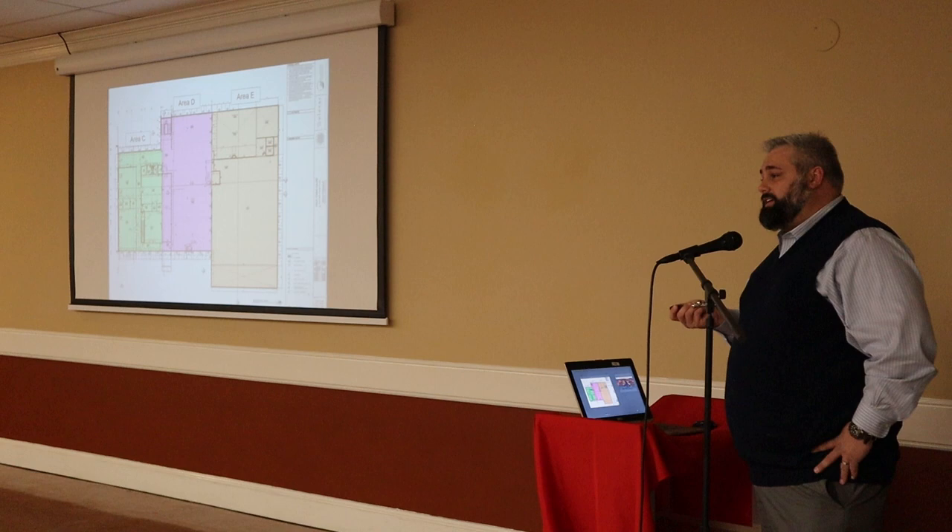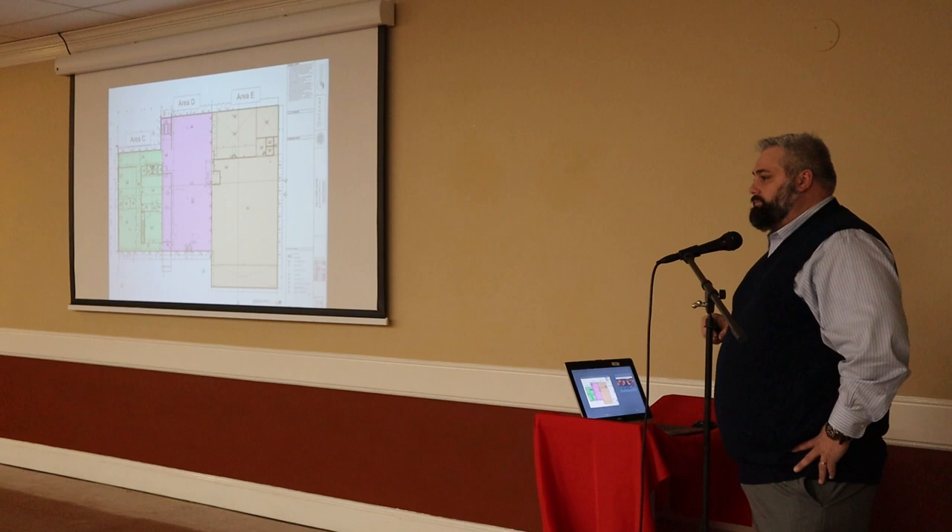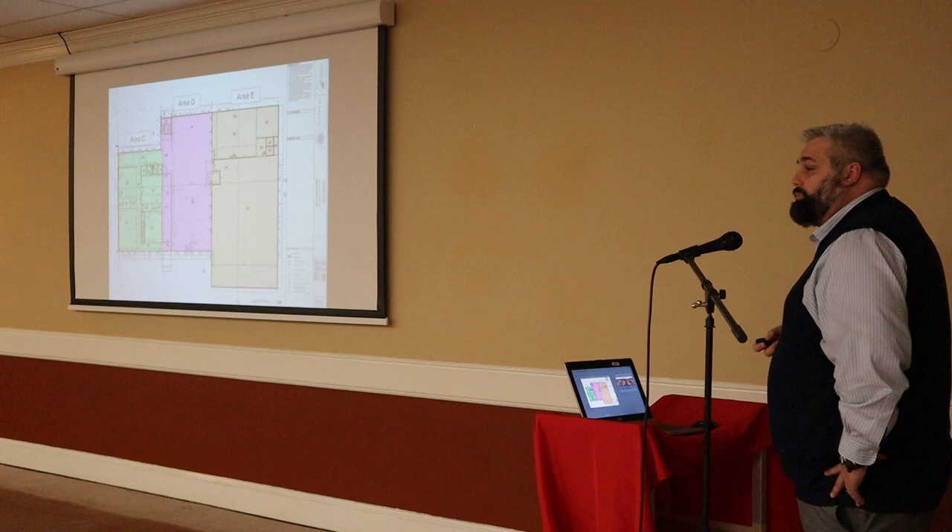We're actually already at 56% occupancy as far as leasing. These are leasing several months in advance of people actually taking their units. Are they rentals or condos?